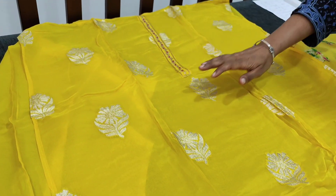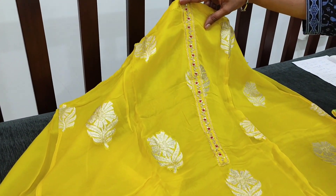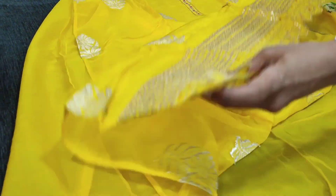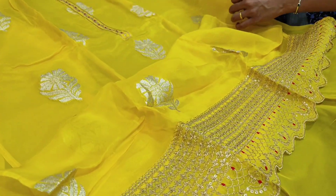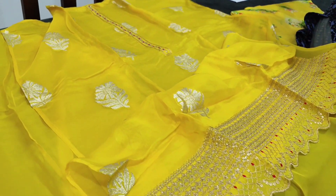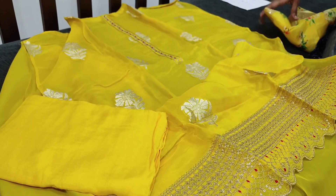The fabric is pure organza with Banarasi woven floral motifs. The front side of the top in the yoke part has simple zardosi, sequence, and thread embroidery. A very rich daman with zari, sequence, and cut work detailing — a very beautiful piece. The fabric will be very thin, soft, and lightweight; lining is needed. The color is bright sunshine yellow, a beautiful festive wear set.